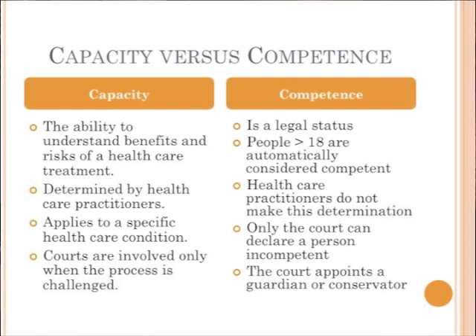Competence is a legal status. People over age 18 are automatically considered competent — we might question that, since we know that executive function is delayed. Healthcare practitioners do not make the decision about competence. Only the court can declare a person incompetent, and if they are incompetent, a court must appoint a guardian or conservator. And that's the process.